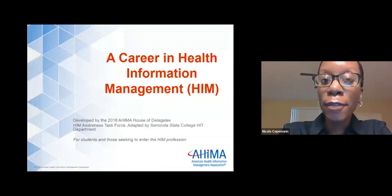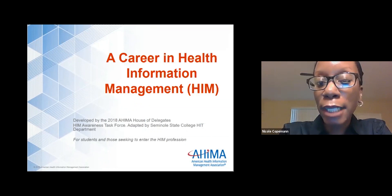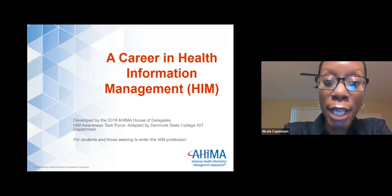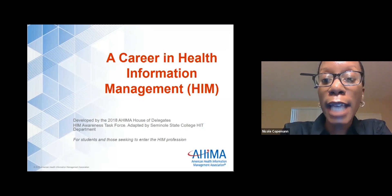Good afternoon. My name is Professor Nicole Coteman, and I am the program manager for the Health Information Technology Program here at Seminole State College of Florida. I'm going to talk a little bit about a career in health information management, better known as HIM.